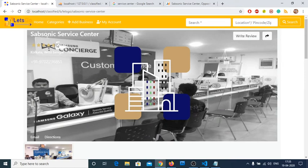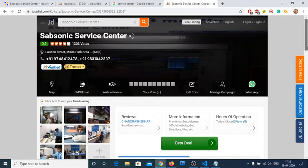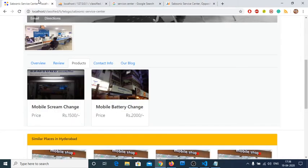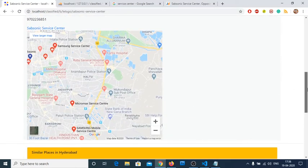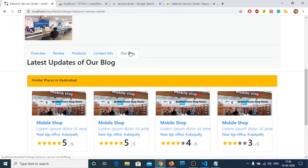Under reviews: zero out of five means no reviews yet. Let me add a five-star rating with the message 'Best service center'. After submitting — 'Thank you for valuable feedback' — once you refresh the page, it shows five out of five rating. Here are the products that were added — all products added will be clearly visible. This is a unique feature of this website. Contact information is also displayed.